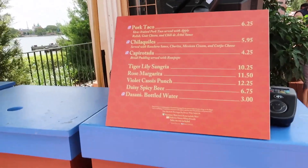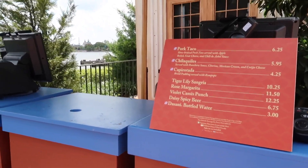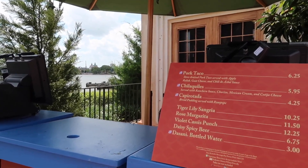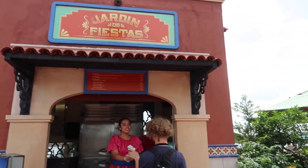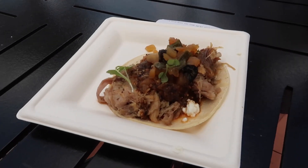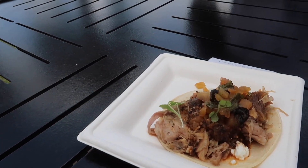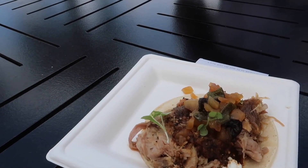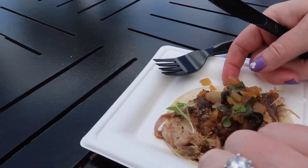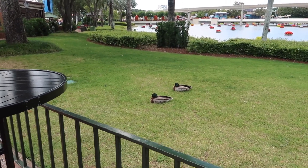Here we're in Mexico now. I think me and my mom are going to try the pork taco — we'll split that because it sounds really good. It has an apple relish, which sounds very interesting. Here we go — this is the pork taco and it had goat cheese and then the apple relish, and there was a chili sauce on there as well. The meat looks very tender — let's try it out.